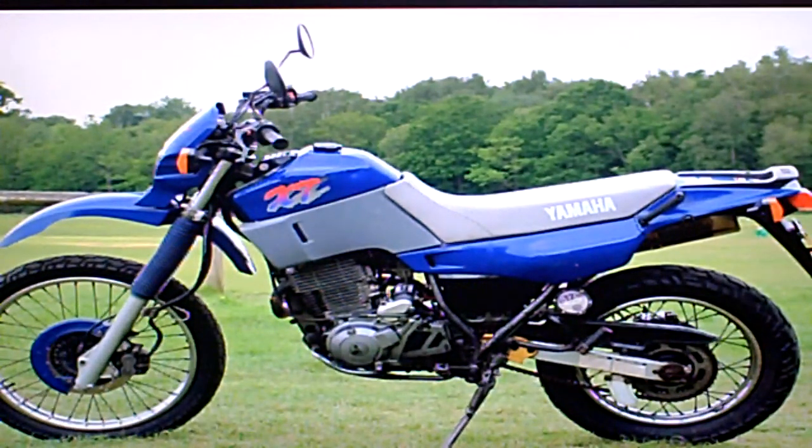Yamaha XT600 for sale on eBay. If we go through the paperwork that I've got with the bike first.